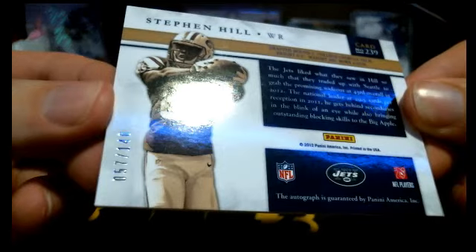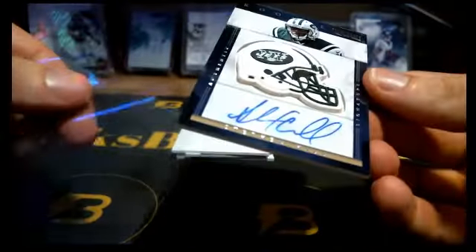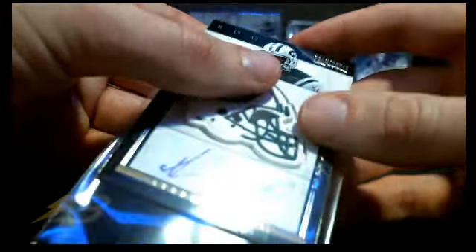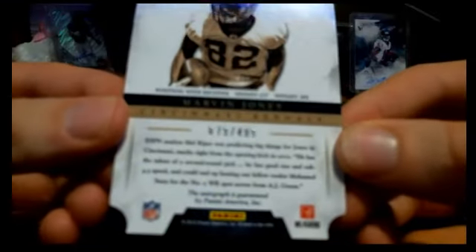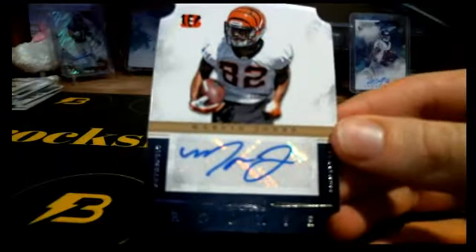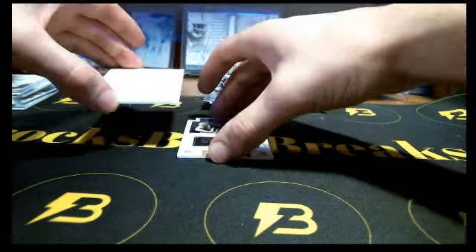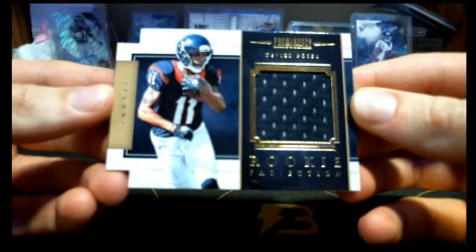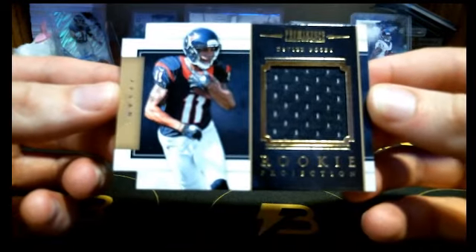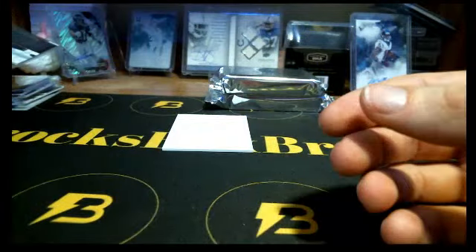The Giants have not hit any autographs or jerseys right now, I believe. First one of these I've gotten — it's like a rubber helmet piece, kind of cool. Then we got a pretty good one: 79 out of 499, Marvin Jones for the Bengals. And for the Texans again, Devere Posey.